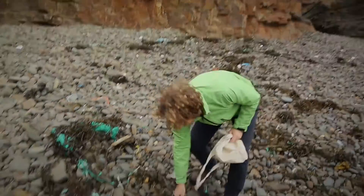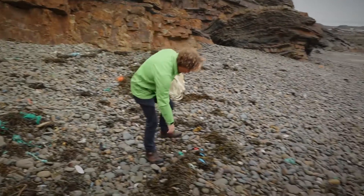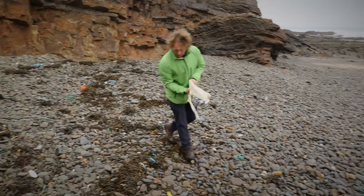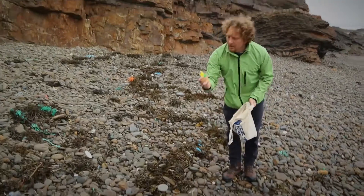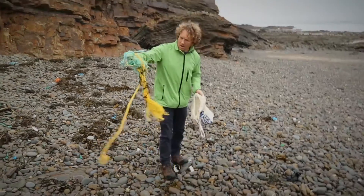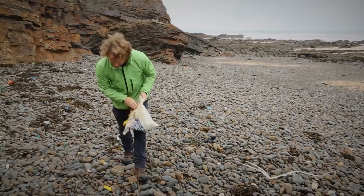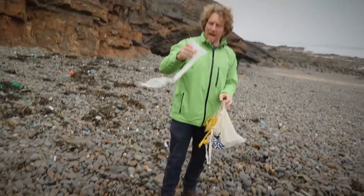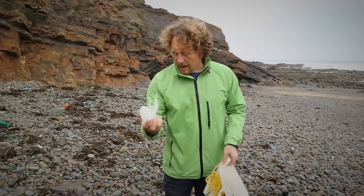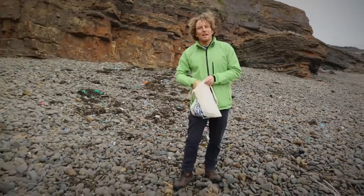Here we go — first of all a biro somebody's thrown away, looks like a yoghurt pot, there's a straw of some description, old fishing float, bottle lids, old fishing float, more rope. Obviously if we don't take this it could end up entangling something, so we'll get rid of that. Bit of tin foil, plastic bags — as we know, these things float around in the water and look like jellyfish, and turtles and other animals eat these and it will kill them.